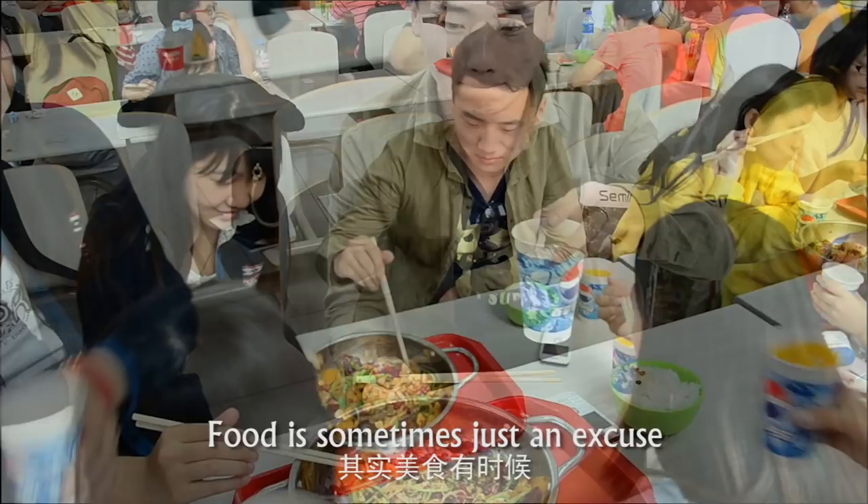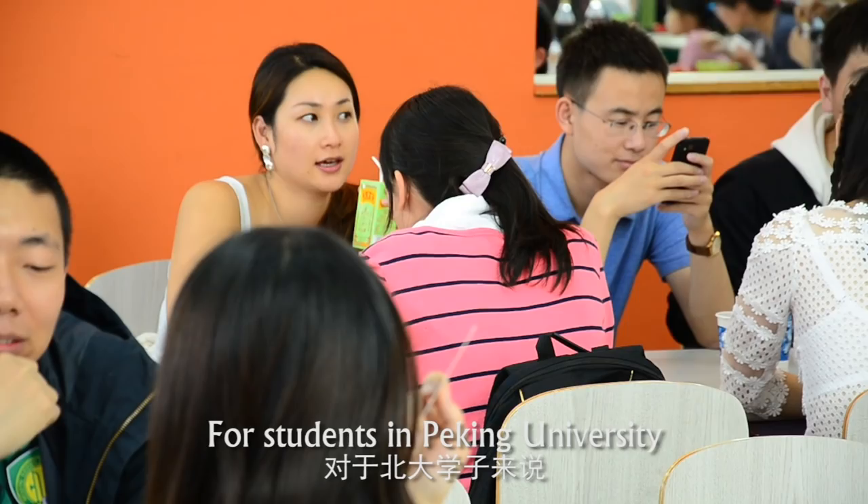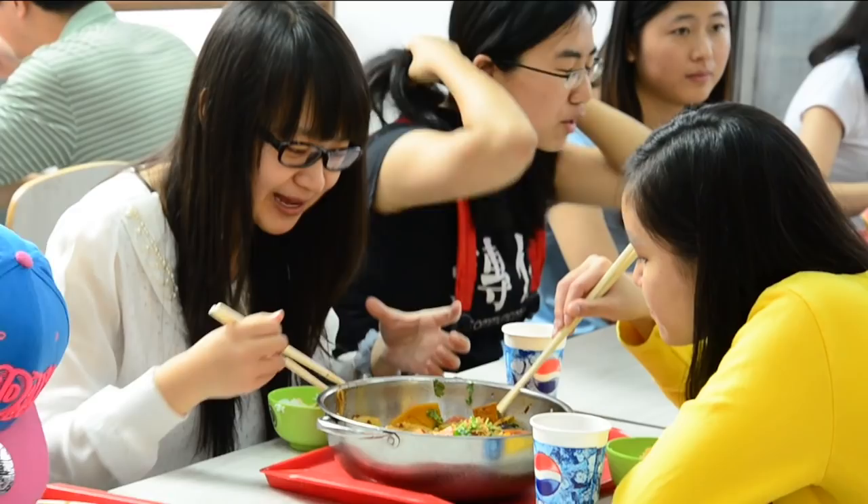Food is sometimes just an excuse for friends to share happy times with each other. For students in Peking University, the most important thing is who you share food with.